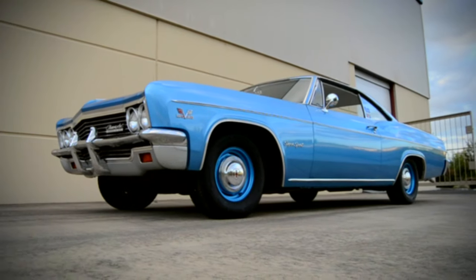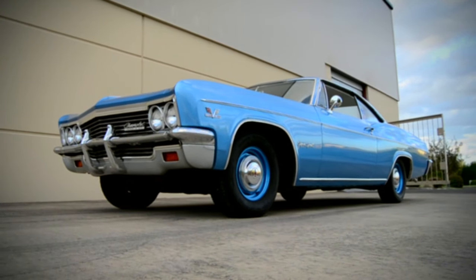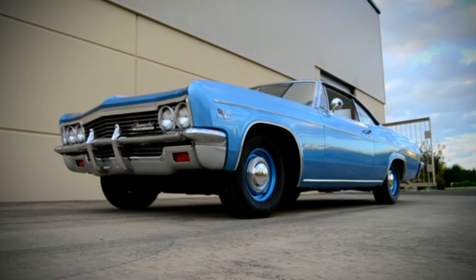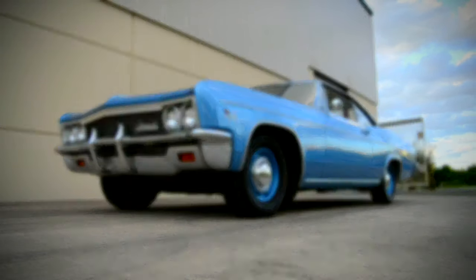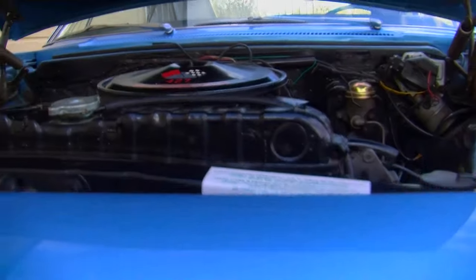We feature a lot of very cool cars here on Muscle Car of the Week, and I'm a really big fan of this week's car. It's a 1966 Chevrolet Impala Supersport, but it has the very rare engine option offered for the first time in 1966, called the L72 427.